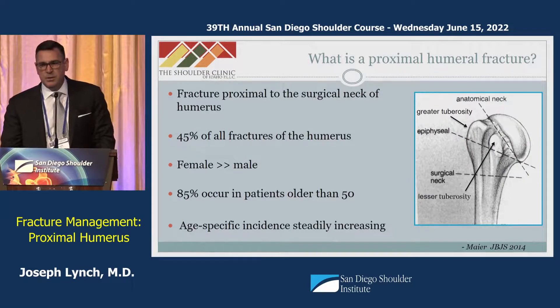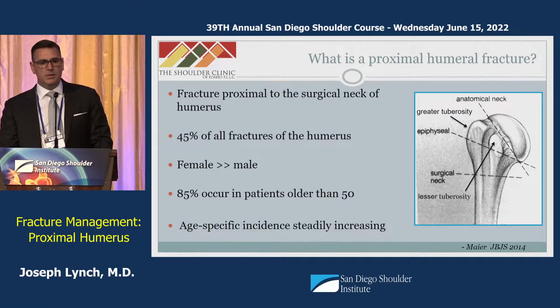A proximal humerus fracture is any fracture of the humerus that extends proximal to the surgical neck, which is that flare of the metaphysis beneath the tuberosities. It represents roughly half of all fractures that occur to the humerus, and it's much more common in women than in men, and much more common in the elderly than in the young.